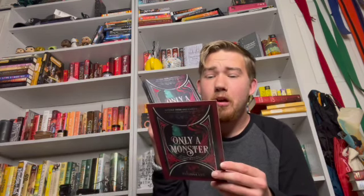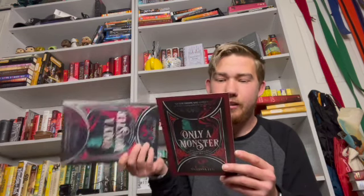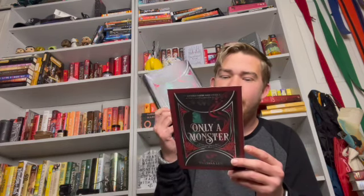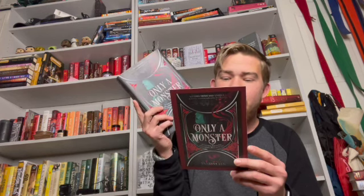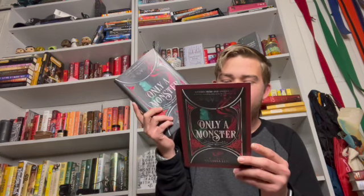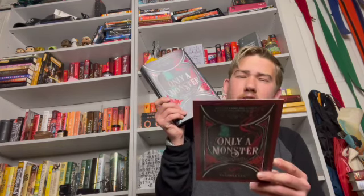Let me read the letter. It says: 'Dear Owl Crate reader, Only a Monster is about a monster girl whose summer is ruined when the cute guy at work turns out to be a monster slayer. This book was written with so much love and heart. When I was growing up, I always wished that I could read about characters who look like me having amazing adventures in magical worlds. And then one day I realized that I could write that book. It is such a dream come true to share it with you in this beautiful Owl Crate edition. I hope you have as much fun reading it as I had writing it. With love and best wishes, Vanessa.'